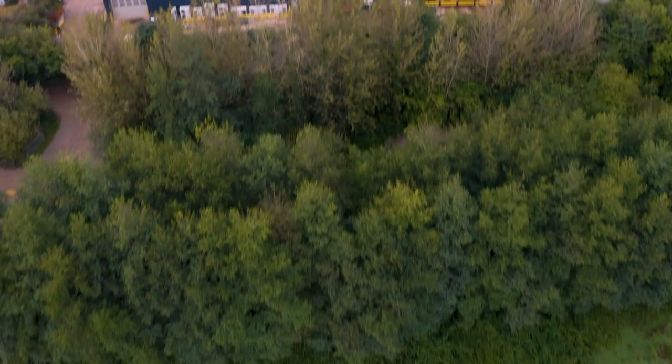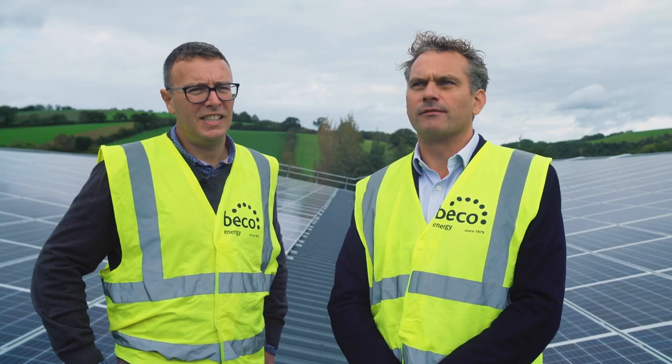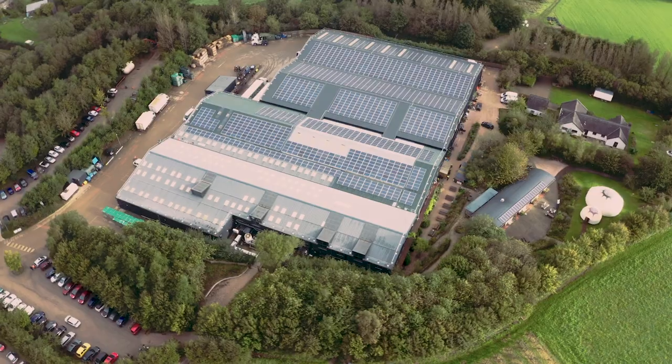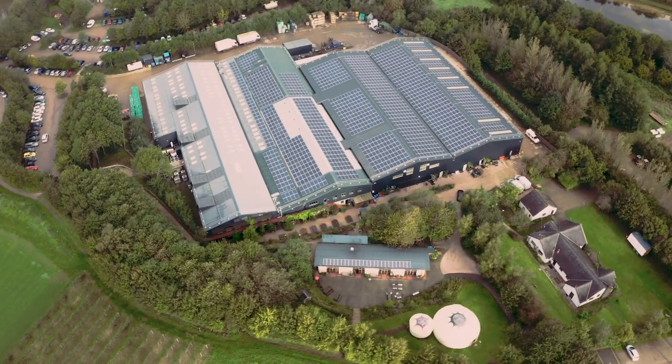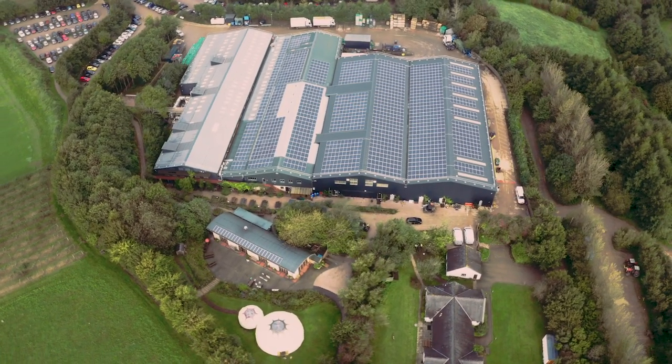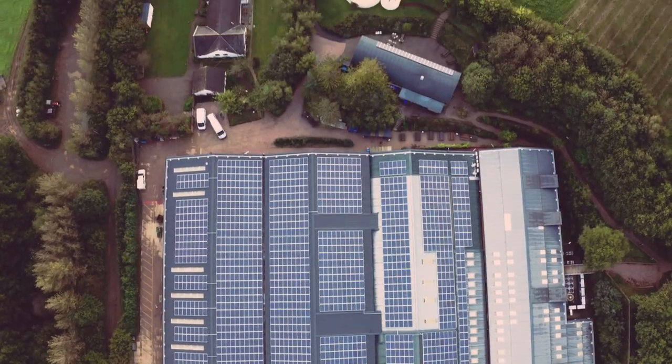That's the equivalent of planting around 13,000 football fields worth of trees, and the equivalent weight of about 35 blue whales — 6,500 tonnes of carbon that won't be emitted into the atmosphere by installing this solar system. It's a fantastic achievement for Riverford, and we're really pleased to be able to support them with this great initiative.